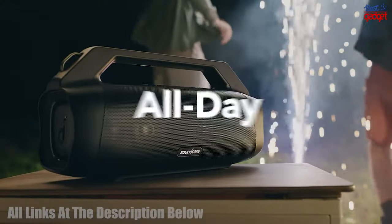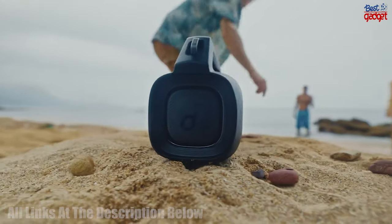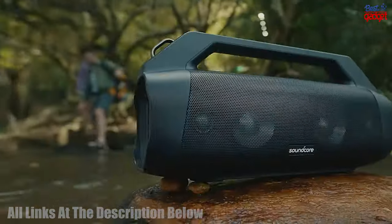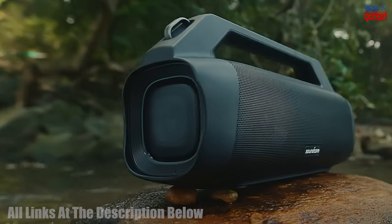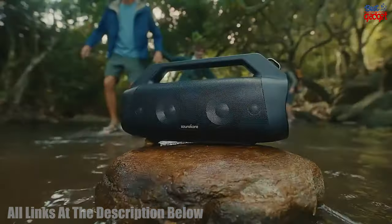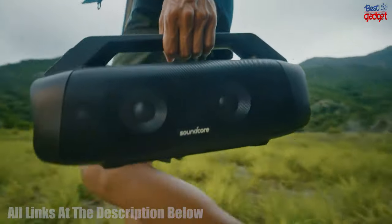It is also IP67 waterproof, has a USB-C port, and offers up to 20 hours of continuous playback. Plus, it has a built-in power bank so you can charge your devices on the go. With a rugged and durable design, this speaker is perfect for camping, pool parties, beach days, and backyard gatherings.